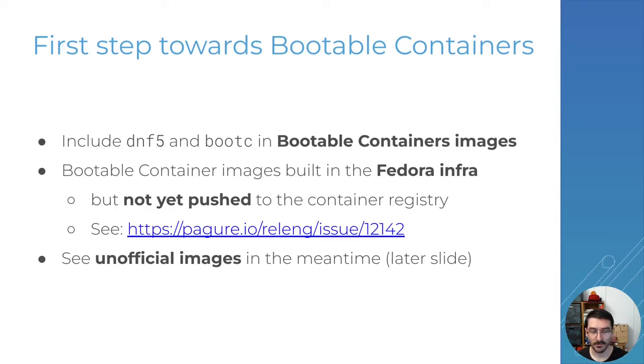You can track progress on that in the linked issue and I hope we'll get this resolved soon. In the meantime there are unofficial images that I'm building on the side in GitLab CI and publishing on Quay.io, and we'll talk about that a little bit later.